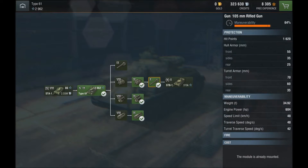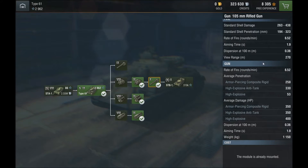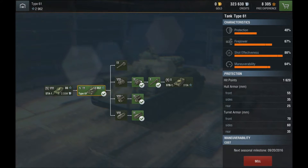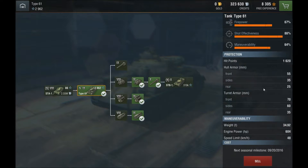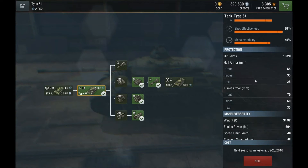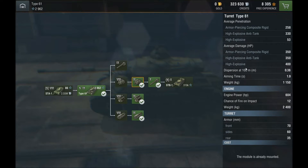You get less penetration compared to the Centurion or the Leopard, but it's not a big deal because you are still able to penetrate and damage most tier 9 and tier 10 tanks. Your HEAT rounds are very good at 330mm of penetration, which will be very handy against really heavy tier 10 tanks — for example the Maus, E-100, or Jagdpanzer E-100 — when shooting at the turret, since your normal 258mm is enough to go through most tanks' lower glacis.